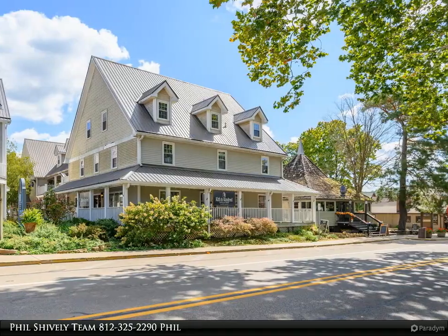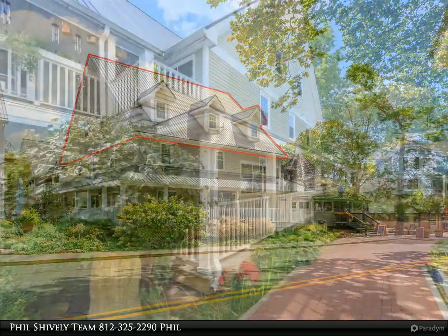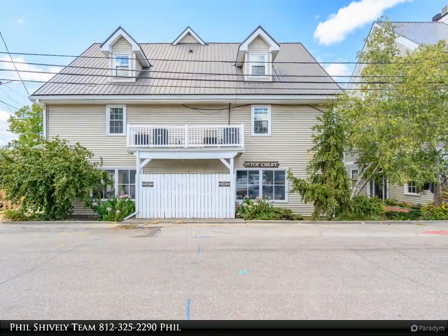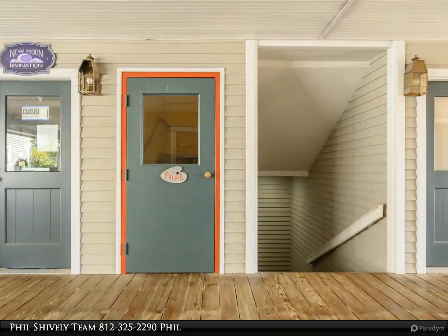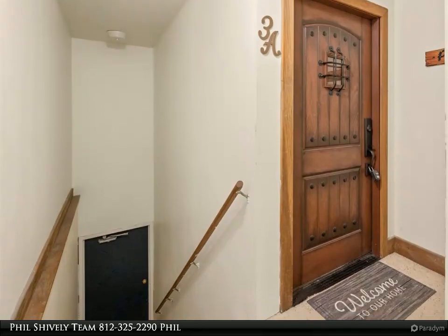This Carpenter Realtors property video is presented by the Phil Shively Team. A rare opportunity indeed — an exquisite rustic-contemporary two-bedroom Artist Colony condo in a prime location overlooking the heart of the downtown Nashville tourist district. Upon entry, you are greeted